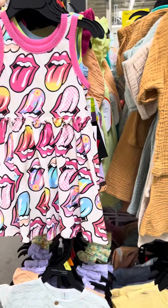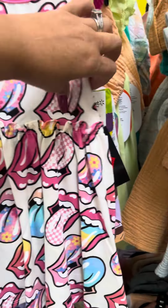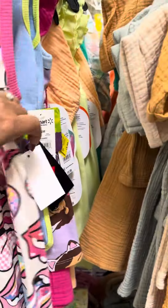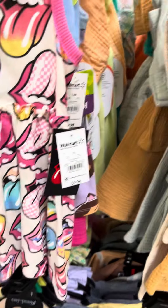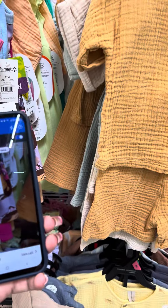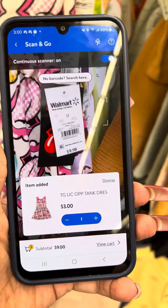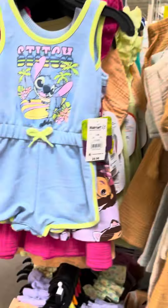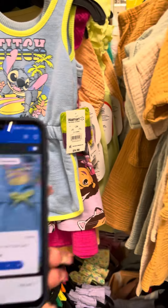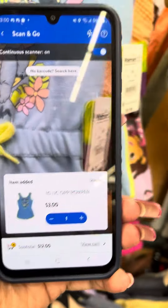They also have these dresses over here — Rolling Stones — and I'll go ahead and scan these so you can see they are also on clearance. These are for three dollars. They also have the Stitch right here, also for three dollars.